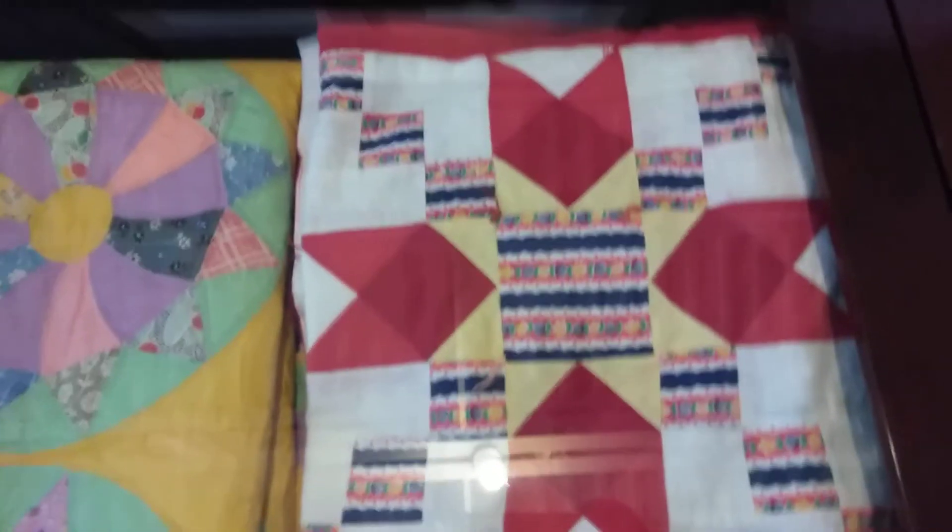Star Variation, made in 1932 by Estelle Davidson. Feathered Star Variation, hand and machine stitched by Ruby Foster Moore.